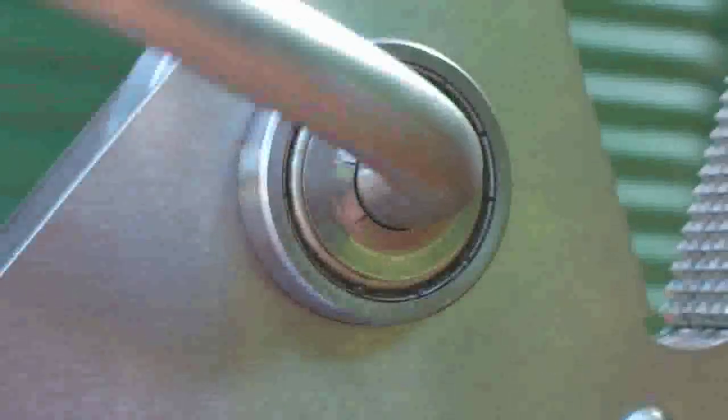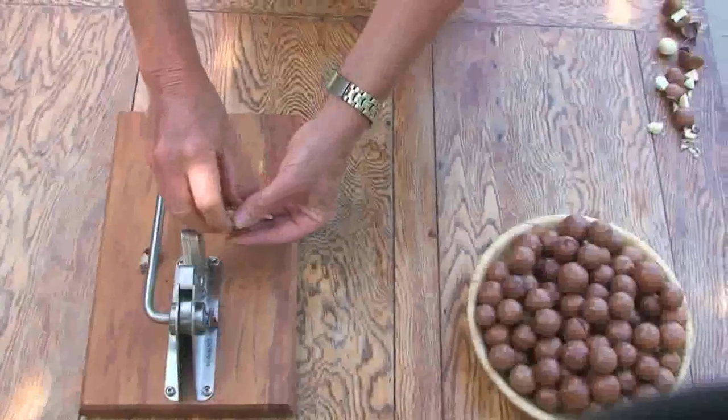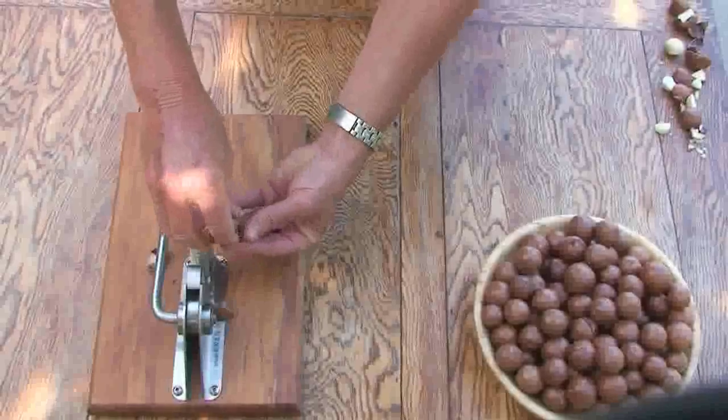The workings are simple — little effort is required to crack even the hardest macadamia nut. The secret's to dry the nuts well first.